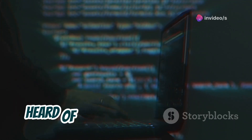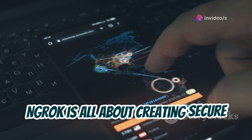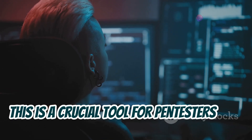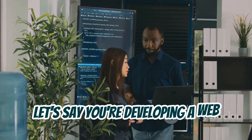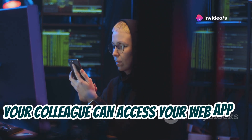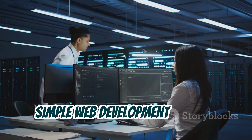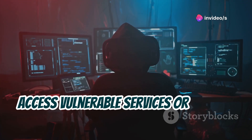Next up is Ngrok, a tool you've probably heard of if you've ever worked with Metasploit or other penetration testing frameworks. Ngrok is all about creating secure tunnels to your localhost, allowing you to expose local servers to the internet — a crucial tool for pen testers who need to access local services remotely. Let's say you're developing a web application on your computer and you want to test it with a colleague in a different location. Ngrok lets you create a secure tunnel so your colleague can access your web app as if it were hosted on a public server.